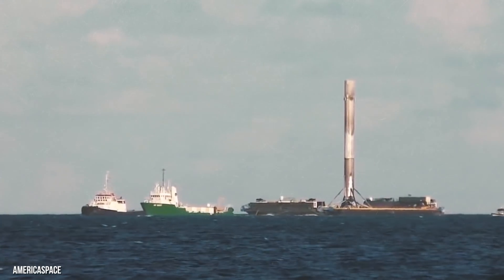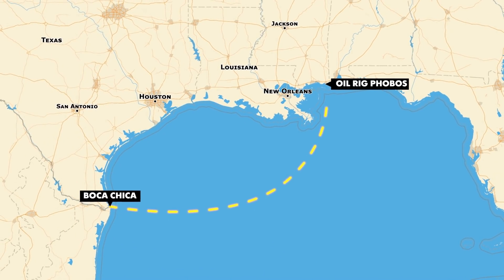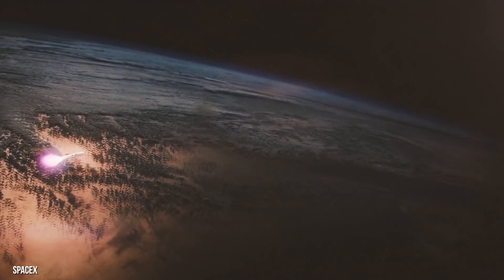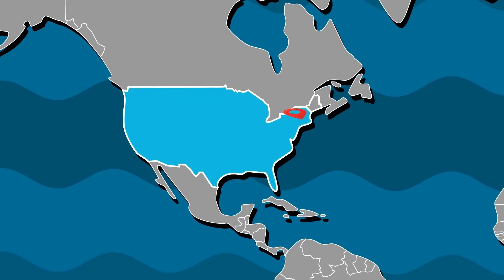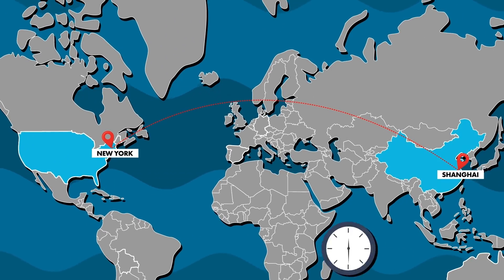You'll notice a landing pad in each corner. This is where huge tankers unload Starships that have traveled all the way from SpaceX production facilities in Boca Chica, Texas. These landing pads are also used by Starships traveling around the world. The SpaceX Starship doesn't just take people to Mars — you can travel from a floating spaceport off the coast of New York all the way to a spaceport off the coast of Shanghai in just 30 minutes.